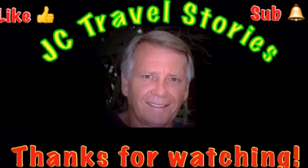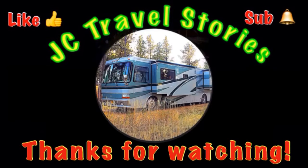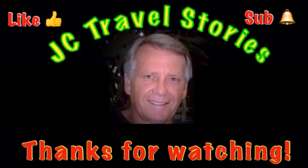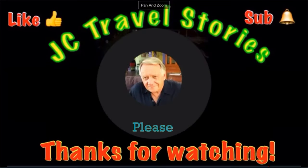If you like what you see, give me a thumbs up, please subscribe, and hit that little bell so you know when I post next. Please share me with your friends on social media. Thank you for watching — I hope you enjoyed what was on my mind today.